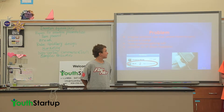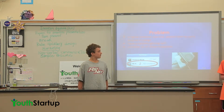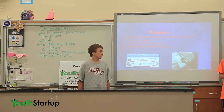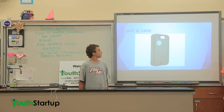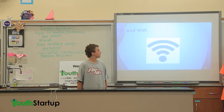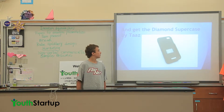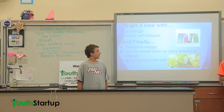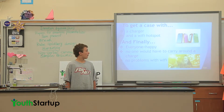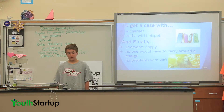The original problem was that people have to carry around a charger, and they have problems getting Wi-Fi. And if you combine all these, you get hackings. Someone wants to put a case with a charger and Wi-Fi, and get a Diamond Supercase by Taz — a case with a charger and a Wi-Fi hotspot. Finally, everyone equals happy: no one would have to carry around their charger, and nobody would have problems with Wi-Fi.